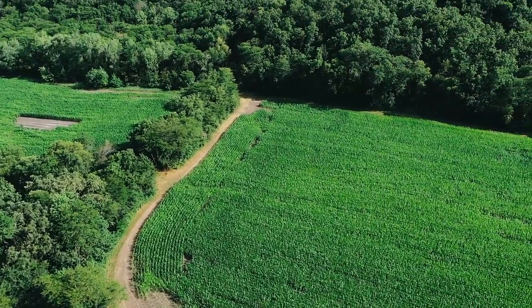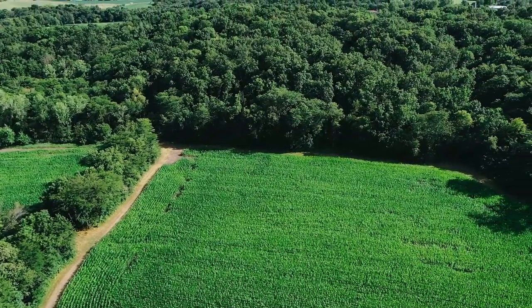I'm back on the small property that I've talked about before, continuing to try to make improvements and make it hunt better and try to hold more deer. I've got a pretty cool project today.